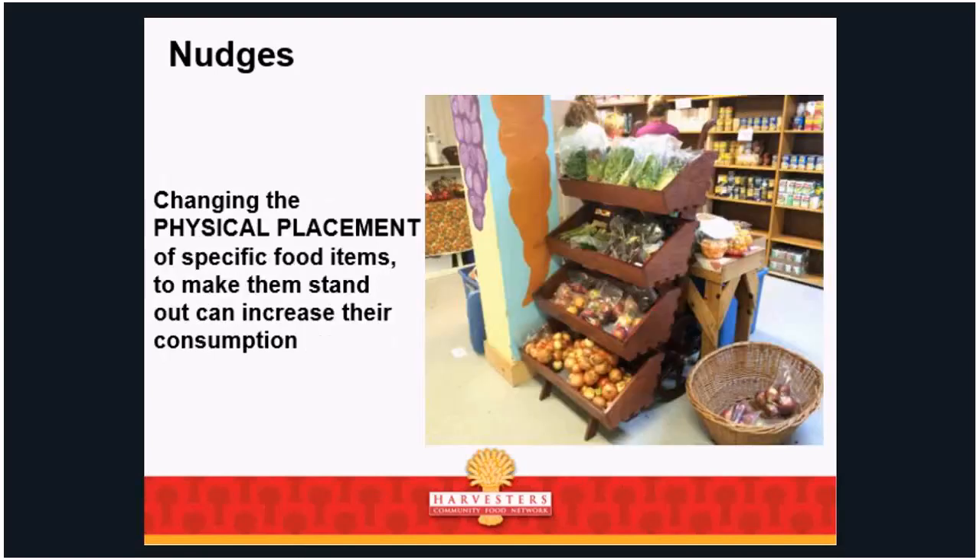Changing the physical placement of specific food items to make them stand out can increase their consumption. Notice how placing something in the middle of the room — not along the wall as part of the flow — makes it actually stand out. Grocery stores do this: sometimes you have to trip over things, and they want you to have to see it and walk around it so you engage with it versus just being on autopilot.